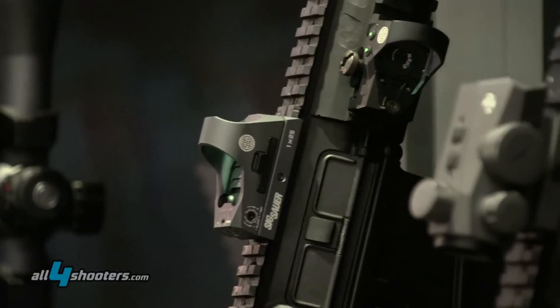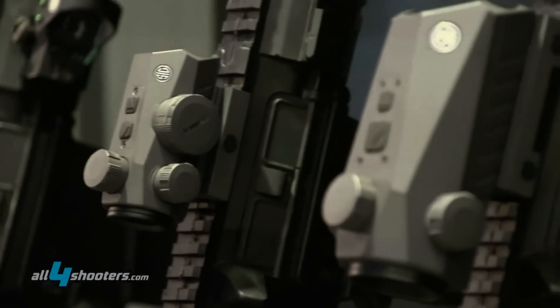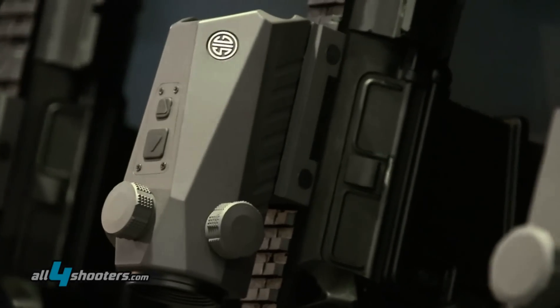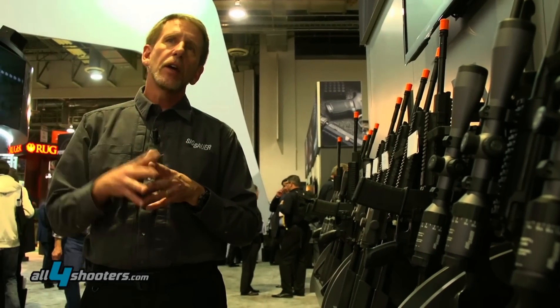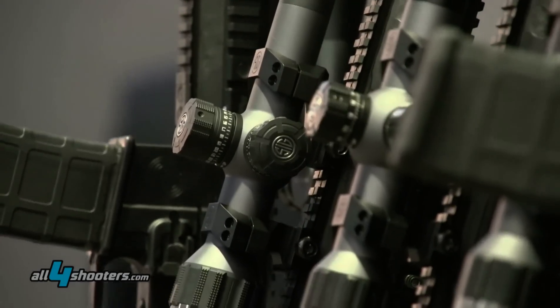Completing our optics line, we have behind us a line of binoculars at four different price points, as well as a laser rangefinder which we're getting reflective ranges of 2,000 meters and beyond. So an excellent choice.